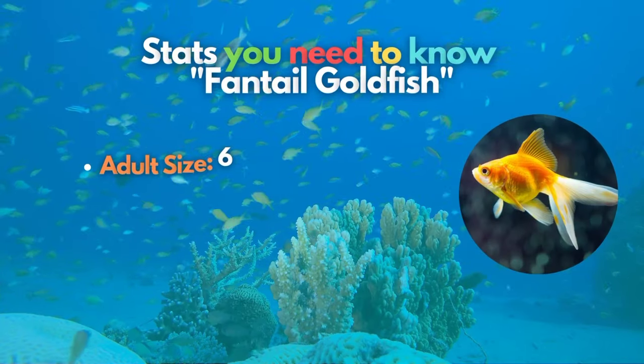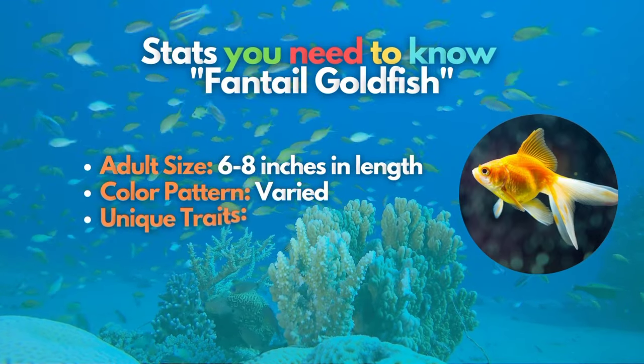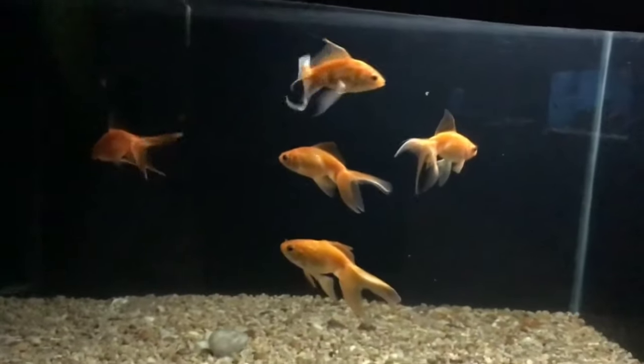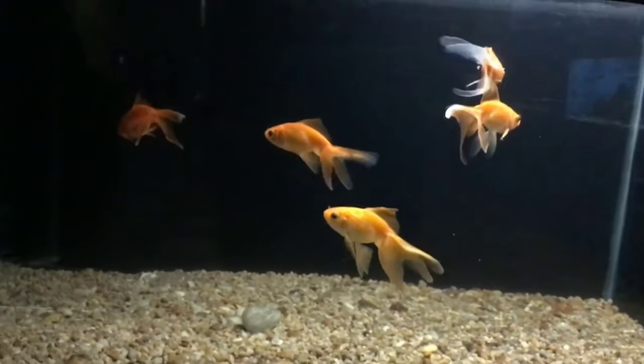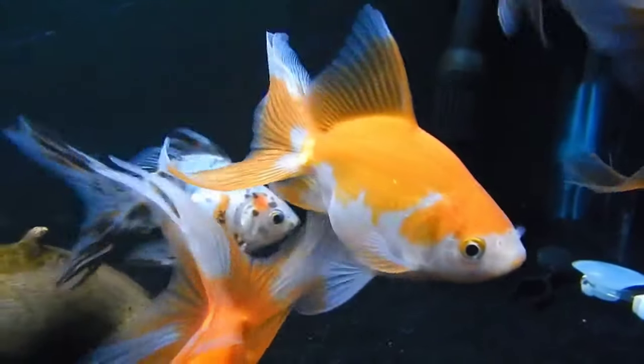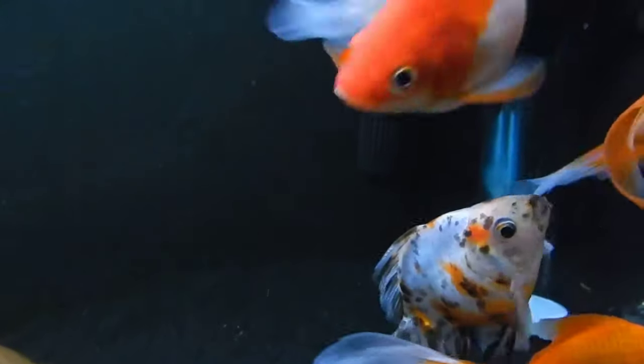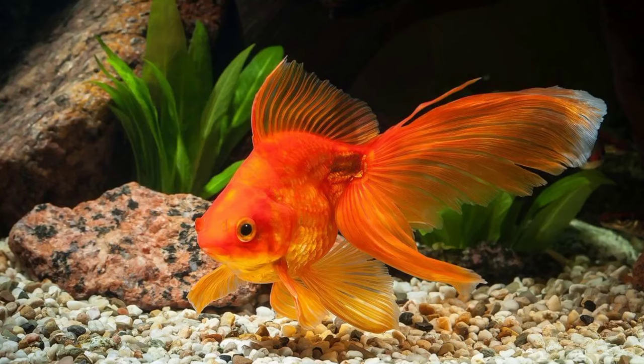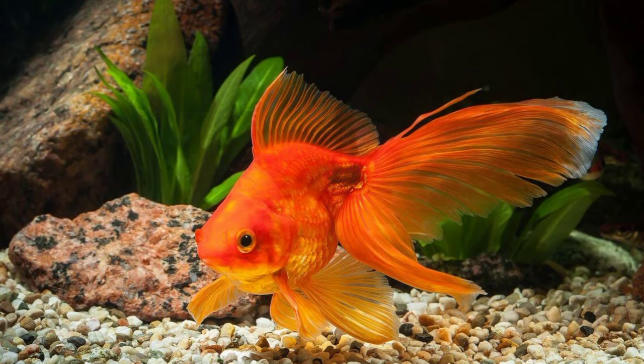The Fantail Goldfish are best known for their unique double fins and large, flowing tail fin. In this type of goldfish, all the fins are paired except for the dorsal fin. The body is egg-shaped, the tail creates a triangular shape when viewed from above, and it can have either normal or telescope eyes.